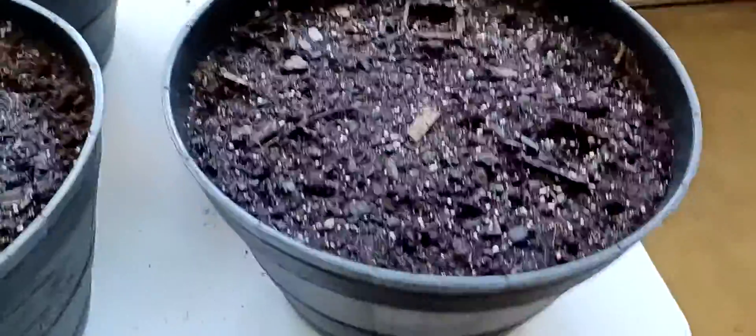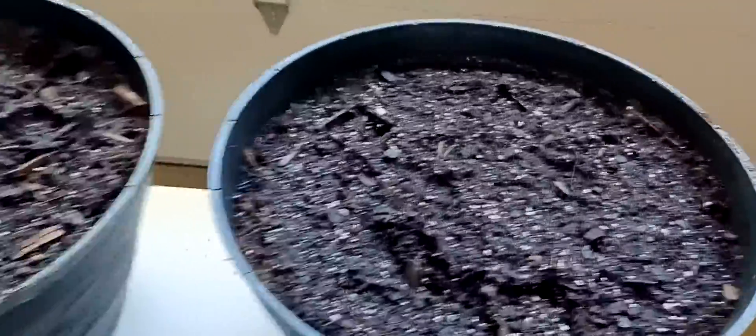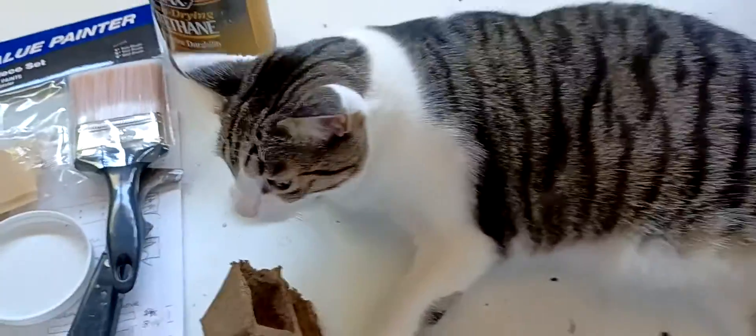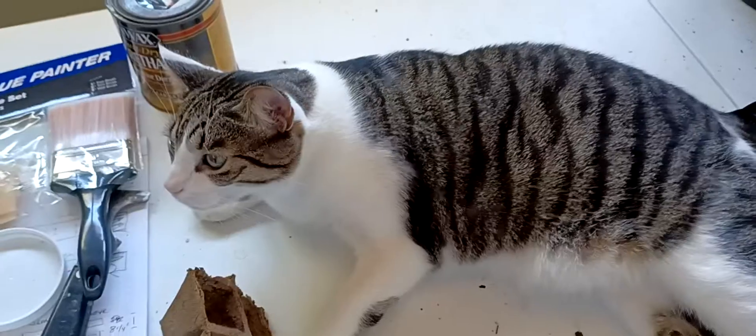Yes, you know everything that's going on here. Yeah, they're late but they'll grow — inside tomatoes. He's a good boy.